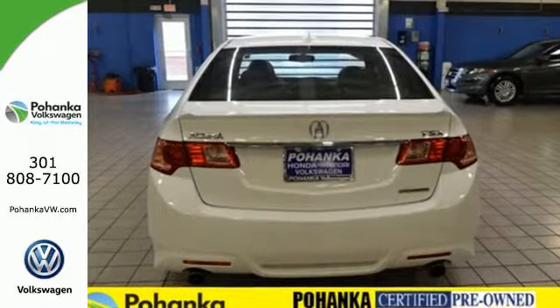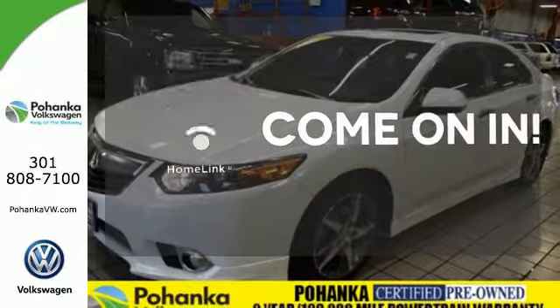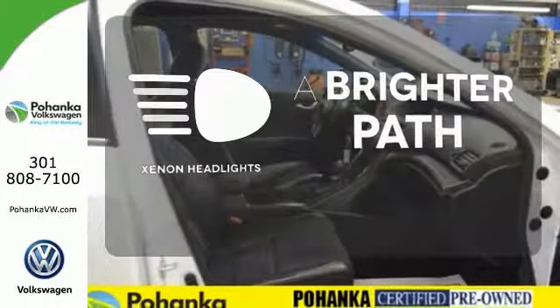The Bluetooth wireless and heated leather seats make it perfectly clear you're inside a premium vehicle. Doors open and your path is well lit with home-link. The heated seats keep you comfortable no matter how cold it is. Illuminate your path with the Xenon Headlights.